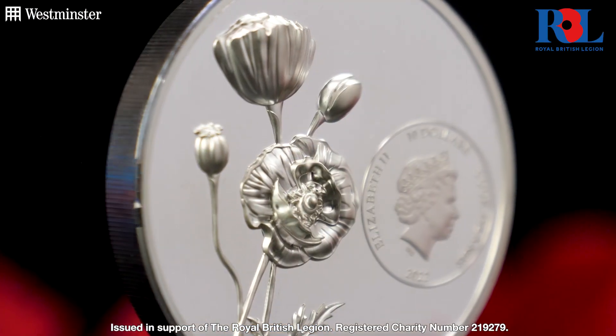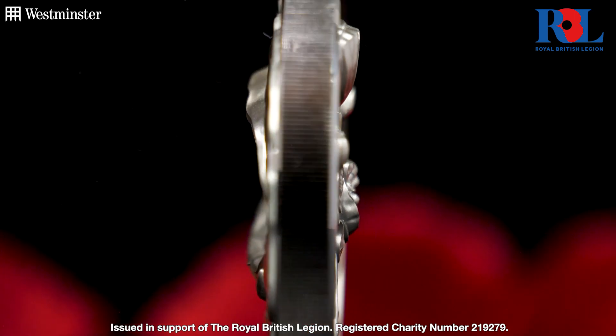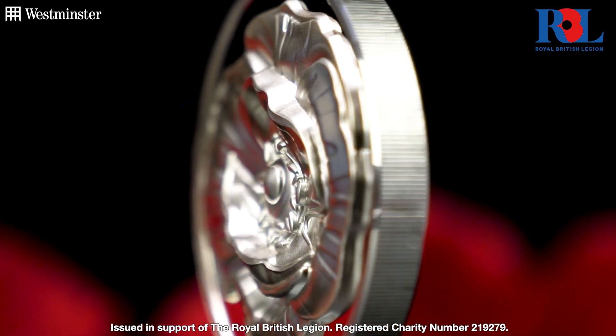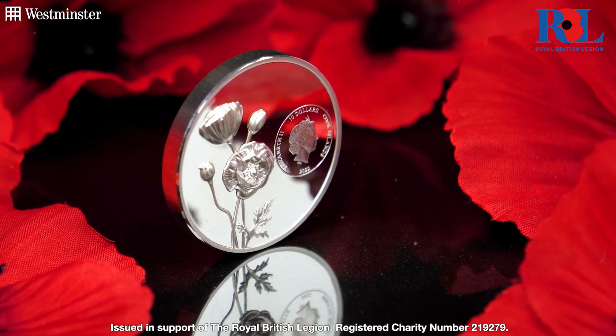This extra high relief has been achieved by smart minting technology, a technique never seen on a Poppy coin before, making this coin right here an incredibly limited edition piece.